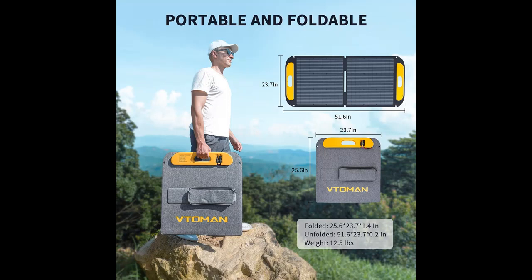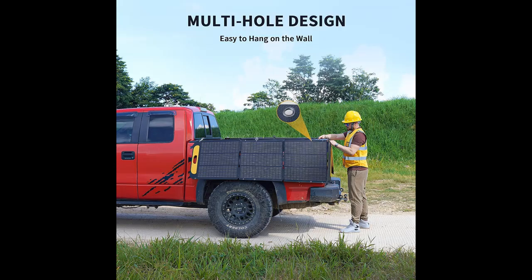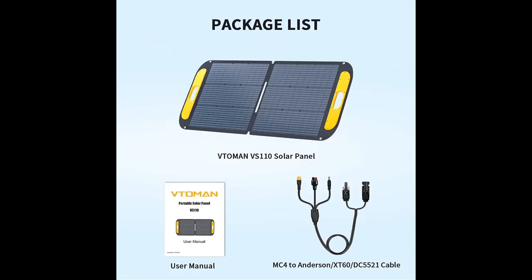Quick and Hassle-Free Setup. Designed with user convenience in mind, the VITAMIN VS110 comes equipped with two adjustable kickstands that make ground setup a breeze. Need an elevated position? No problem. Four circular holes on the panel allow for easy hanging, perfect for situations like balcony mounting or RV attachment. With this solar panel, you can tailor your setup to your unique needs effortlessly.